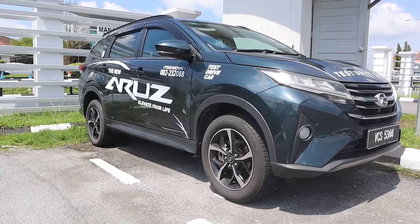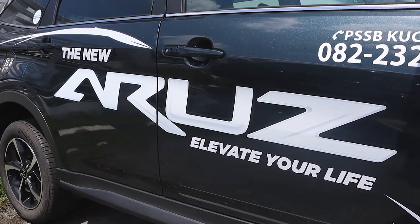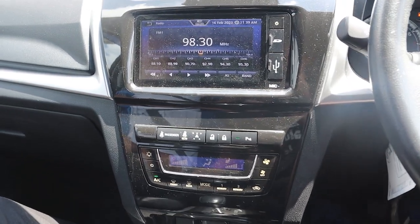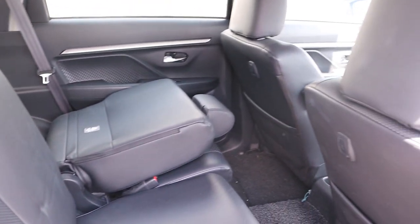That was the first test drive — the Aruz. Now the Aruz is not new, it's about five years old. It feels big, the headspace is quite nice. Elvis says the back is spacious too, and you can definitely feel that you're sitting high, kind of like a four-wheel drive. The price range is between 74k to 81k ringgit.